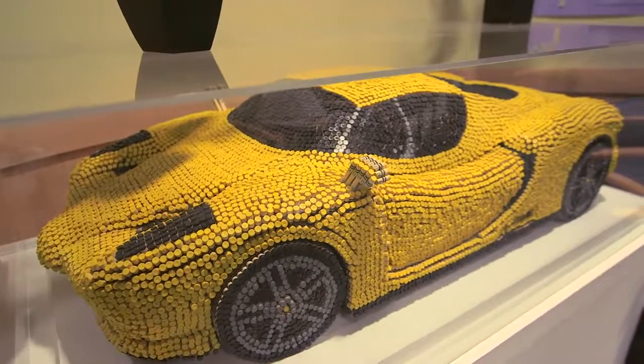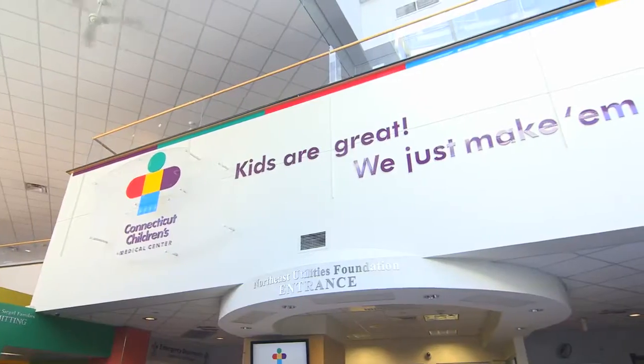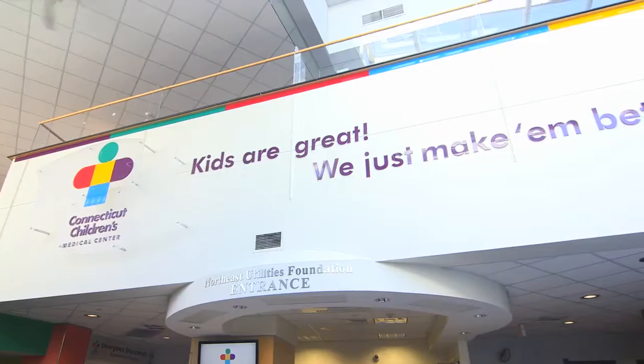In any given year, we see about 300,000 patient visits — kids coming to see us. We're located in 19 different areas throughout the state. About 56,000 kids come to us each year to just our emergency department alone. That's 150 kids each and every day, 365 days a year.